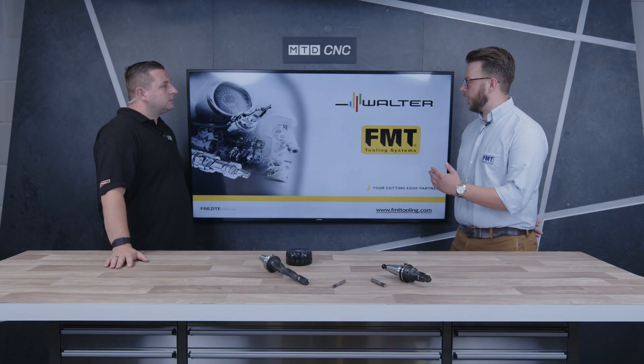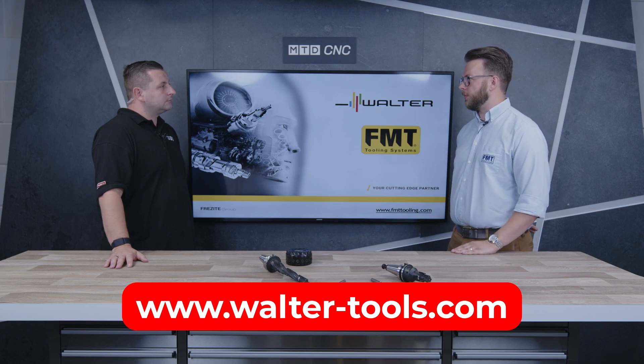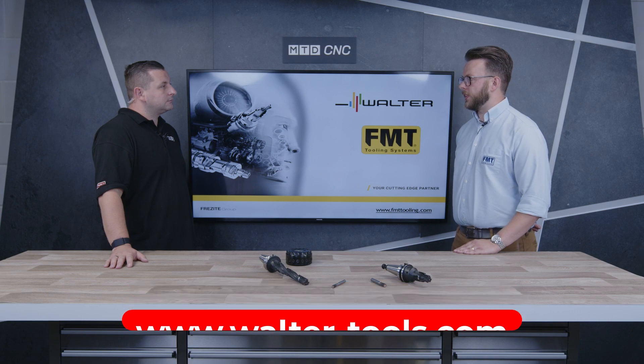If anyone watching thinks PCD tooling could be for them, how can they get in contact with you? The best way, now that we're part of the Walter Group, is to go to walter-tools.com, or get in contact with your local Walter representative.